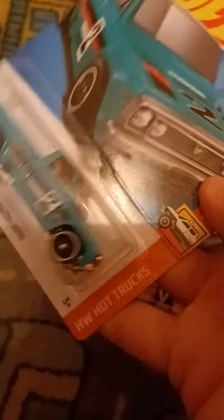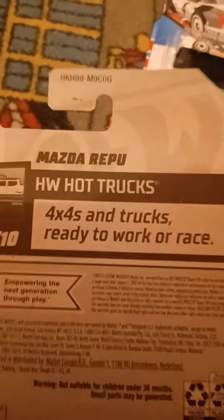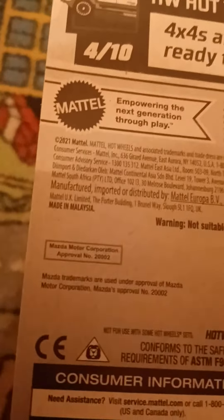This is the Mazda RUPU. This is from Hot Trucks, number four out of ten, and this is number 147 out of 250. 4x4s and trucks ready to work or race. There's the Mazda trademark right there.